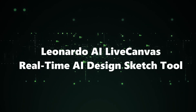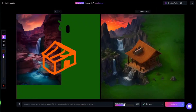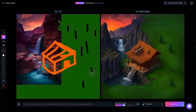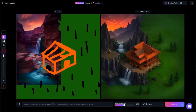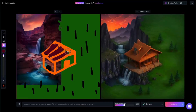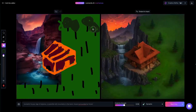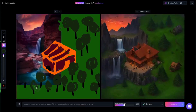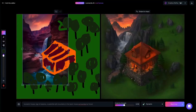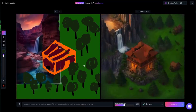Number 5: Leonardo AI Live Canvas — Real-Time AI Design Sketch Tool. Step into the future of design with Leonardo AI Live Canvas. This real-time AI sketch tool is a game-changer for artists and creators. You sketch an idea, and Leonardo AI Live Canvas transforms it into a digital masterpiece right before your eyes. It's like having an AI collaborator that understands and enhances your creative vision instantly. Whether you're a seasoned designer or just exploring your artistic side, Live Canvas makes the design process smoother and more intuitive, reshaping the landscape of digital design and making it more accessible and exciting for everyone.